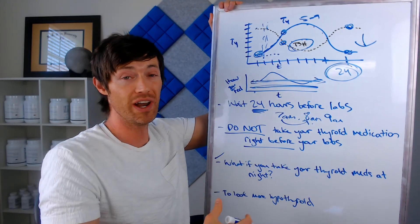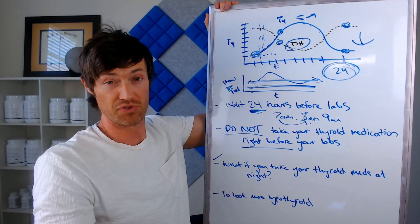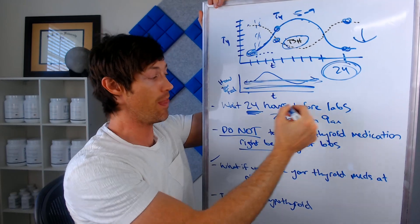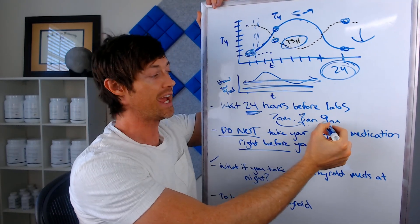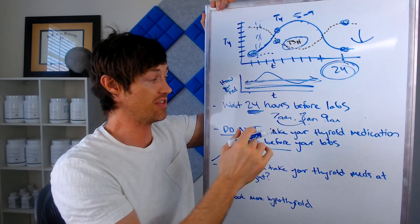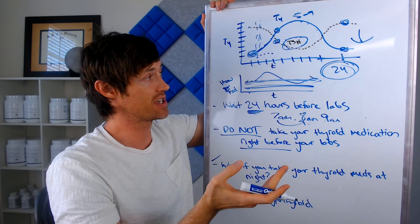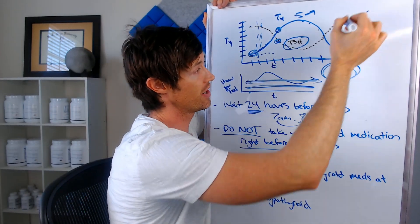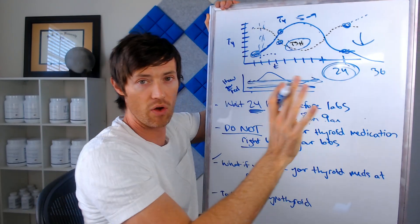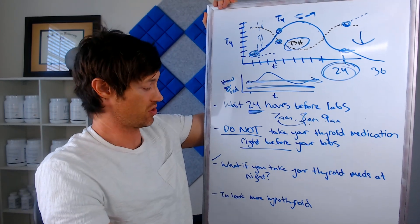The next question I get all the time is: what if I take my thyroid medication at night? The answer is really simple — just skip that nighttime dose, go get your labs drawn at 8am first thing in the morning, and then take your thyroid medication right when you get home and start back on the evening dose that same day. In this case you'll be waiting maybe 36 hours before you get your thyroid labs tested, but that's fine — it'll just mean TSH gets even higher and T4 gets even lower, which is actually more beneficial.